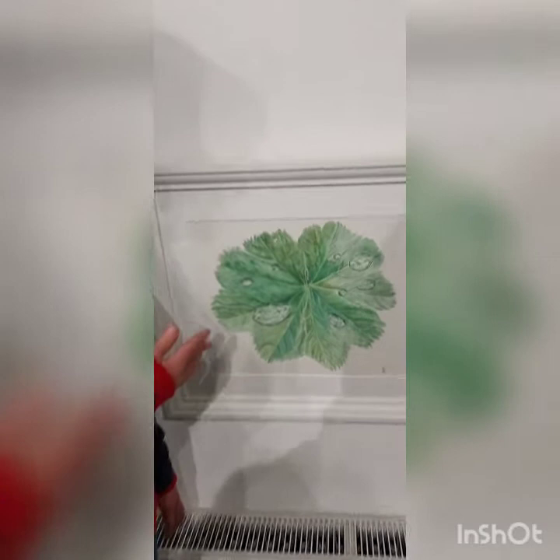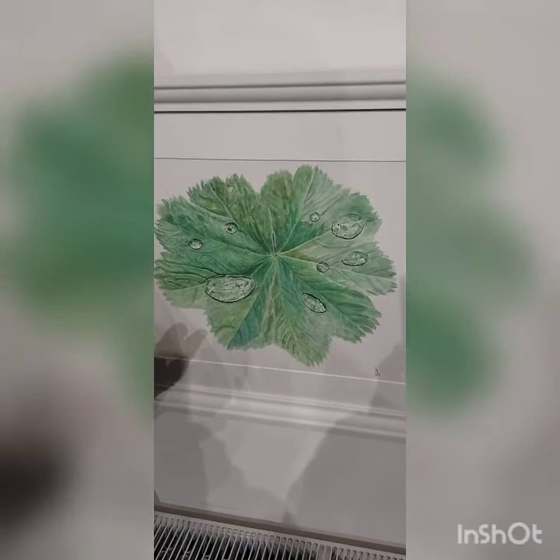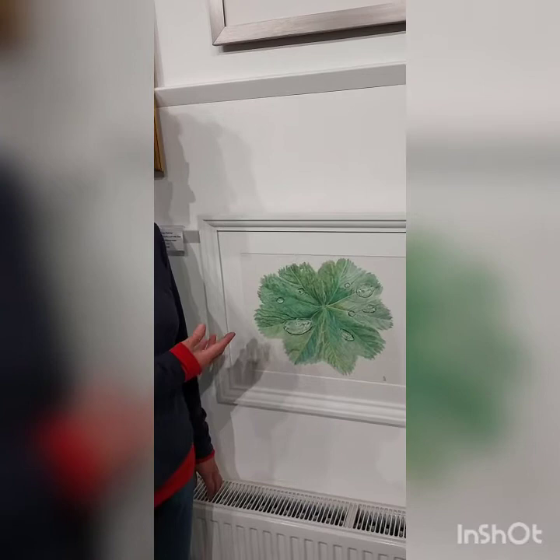Here's my study of an Alchemilla mollis leaf with raindrops collected in it. A visitor to the exhibition this week said she thought that a lot of people only plant Alchemilla mollis because of the way it collects beautiful droplets of water like crystals in the leaves whenever it rains.